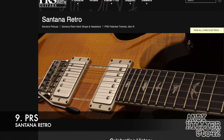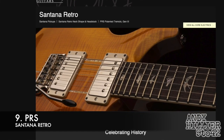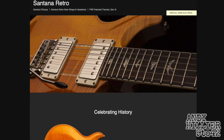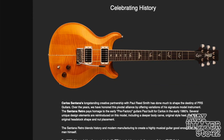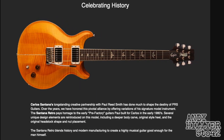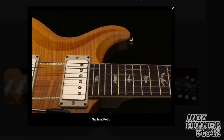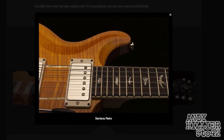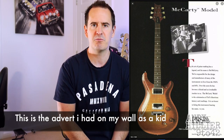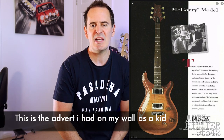Number nine on my list is the Paul Reed Smith Santana Retro. When I first started playing guitar, I was really into Santana and seeing him play the classic Santana PRS — which wasn't a Retro at the time, it would have just been the Santana model. Just beautiful tops on them, just look really nice. It kind of takes me back to when I first started playing guitar. I used to cut out pictures of guitars from guitar magazines and blue-tack them to my wall. There was definitely a PRS Santana up there. So, number nine, a PRS Santana Retro.